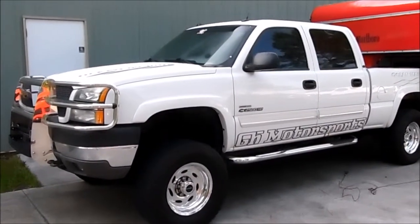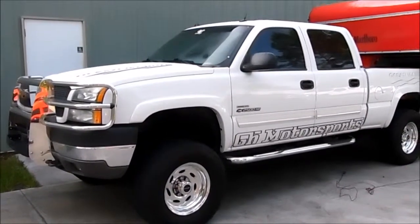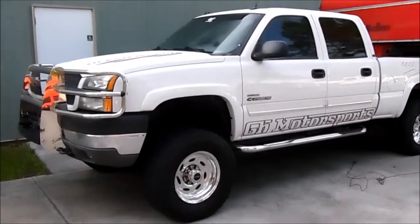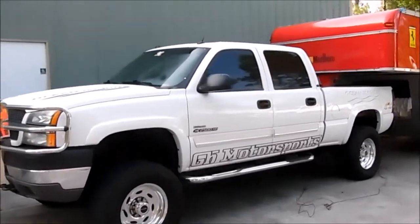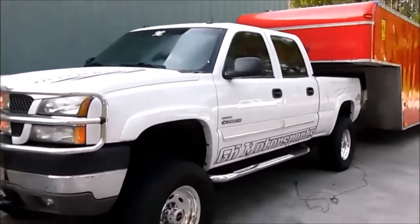Hello, welcome to Ocean Marine. Today we have a 2004 Chevrolet 2500 4x4 — it's a Duramax turbo diesel with an Allison transmission. As we can see, the truck is quad cab, and on the inside it is fully loaded.